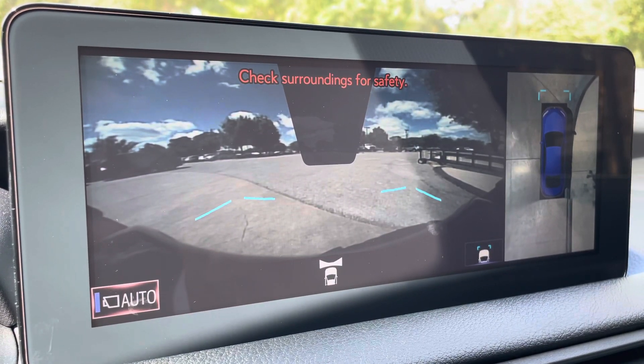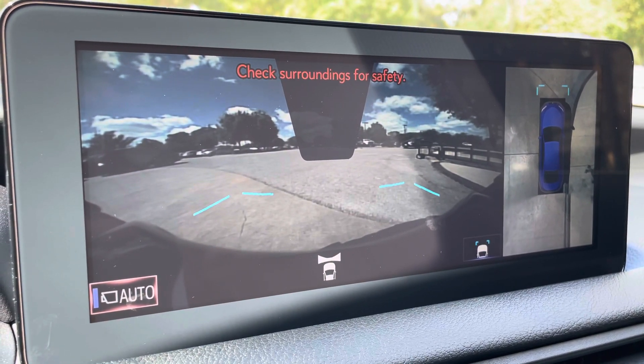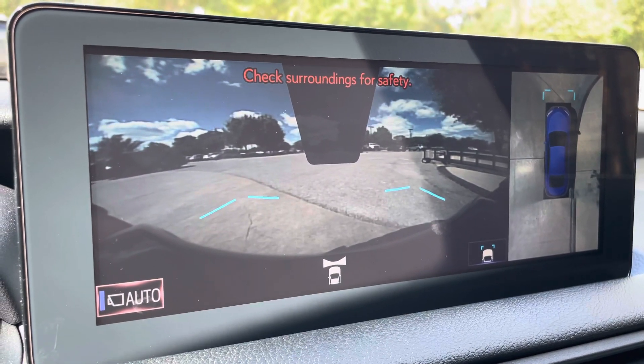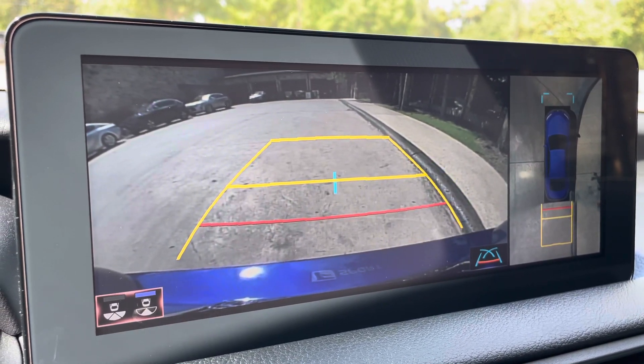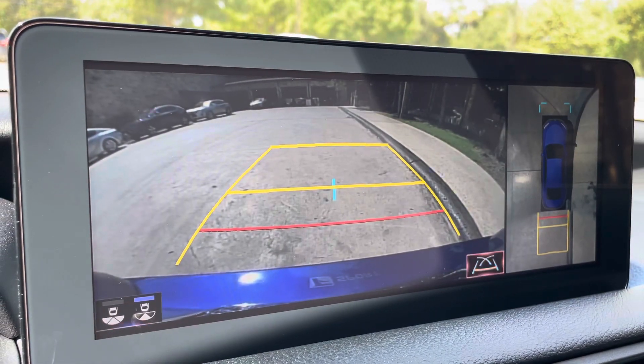When engaging the vehicle in drive, we have access to the front view of our surroundings as well as the bird's eye view camera. This camera will stay on when driving under 10 miles per hour. Our standard backup camera in the IS also features the bird's eye view camera, widescreen camera, and custom parking lines.